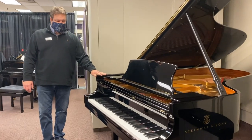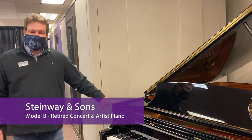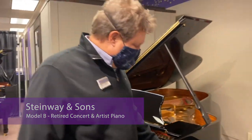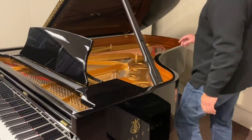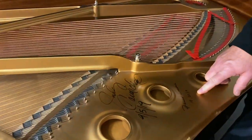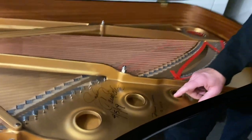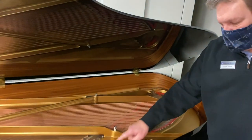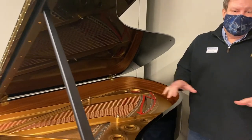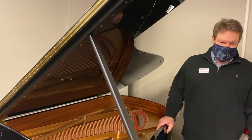This is a Steinway Model B — it's a seven-foot piano. This piano was actually used in our concert and artist program and it's a retired concert and artist piano. You can see on the side they've got the Steinway logo. We had David Osborne, who is the pianist to the presidents — you'll see him online — and Judy Carmichael, who you might know from NPR. Both of them were in doing concerts on this piano and signed the piano. So this is a very nice seven-foot Steinway.